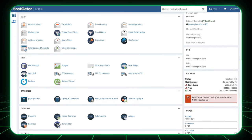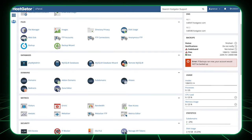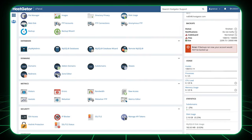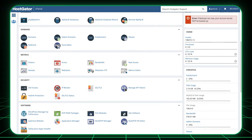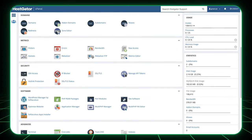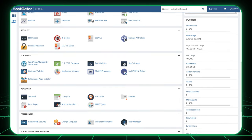HostGator's web hosting uses an old cPanel control system, which may feel like an old glove to some pros out there. Even if it is somewhat outdated, it is still the most popular control dashboard for a good reason. But for new users or beginners, it can feel less intuitive and even confusing at some points.